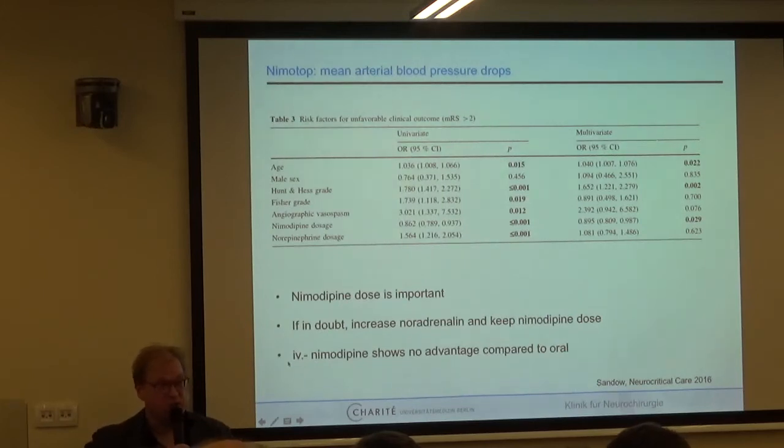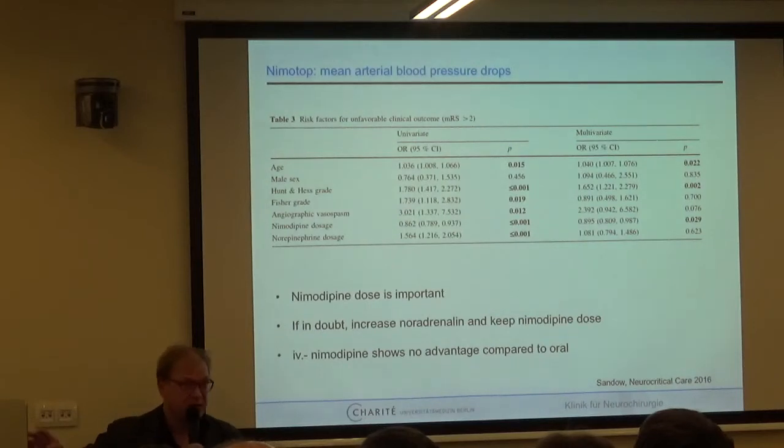If in doubt, increase noradrenaline and keep the nimodipine dose — it's truly outcome relevant even in 2016. The dose is important over the first 14 days. There is no study showing IV nimodipine has advantage over oral formulation — it's just 10 times more expensive. It may seem physiologically better since the resorption element is skipped, but serum metabolism varies between patients. Measuring nimodipine blood levels could be the key to a truly protective rate, though this is not common practice.